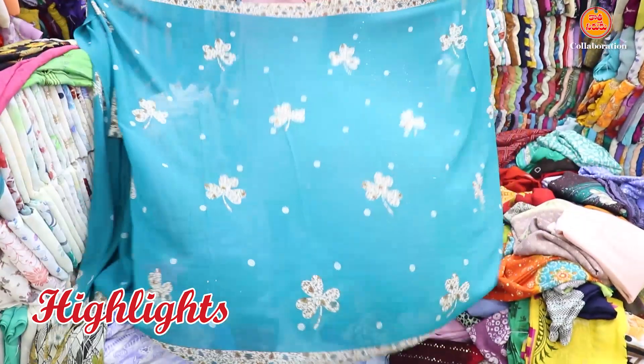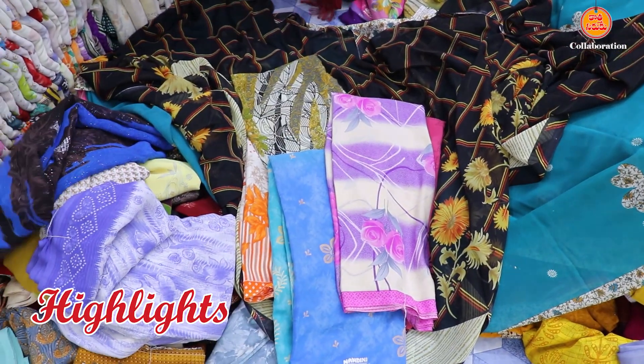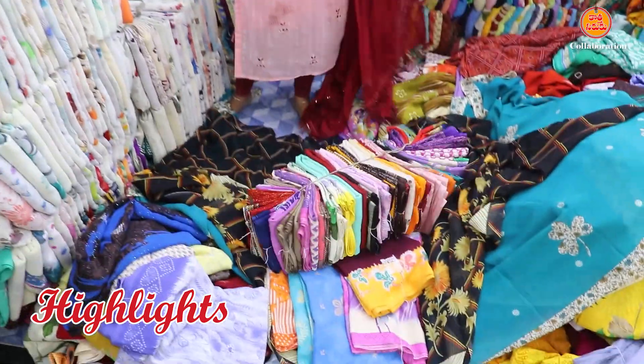I will buy it at 75 rupees without blouse. I will buy it bundle to bundle, and I will buy it with 25 sarees.